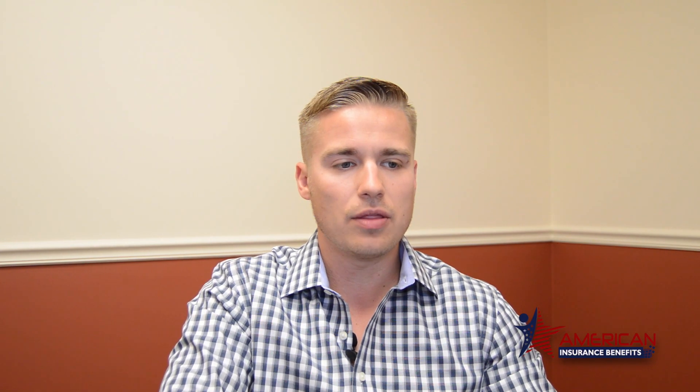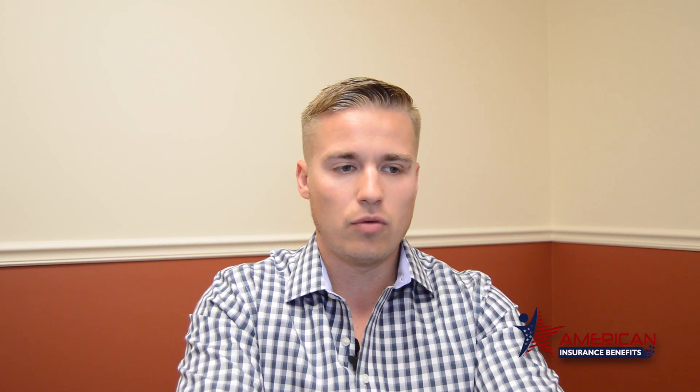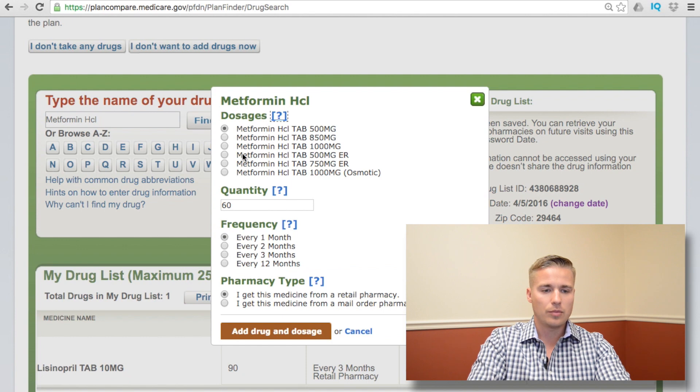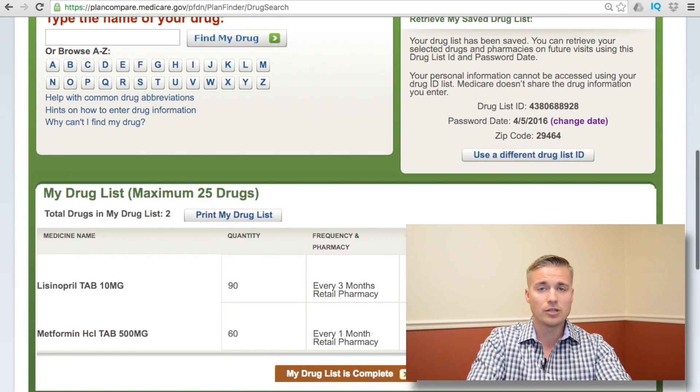After you've done this, you'll notice the medication populates onto a list specific to you. As you input more medications — let's go to Metformin, 500 milligrams, 60 pills every month — add that medication. So now I have Lisinopril and Metformin. Add all your medications, just the ones that are prescriptions you go to the pharmacist to get.